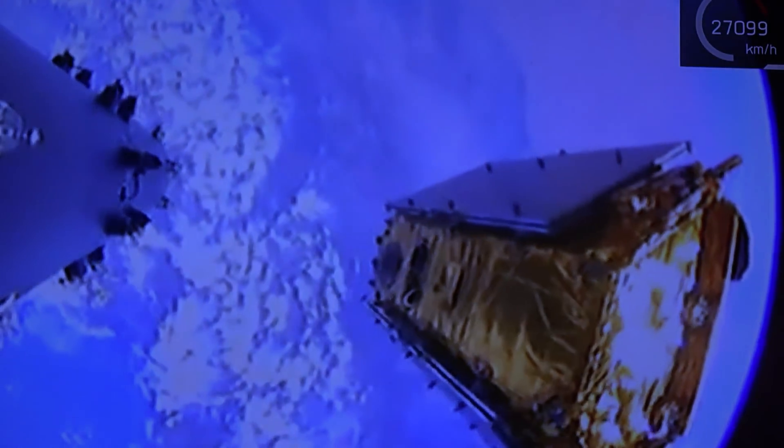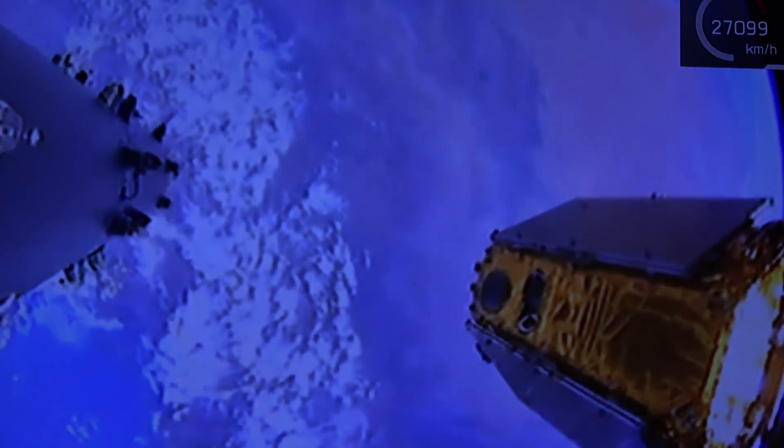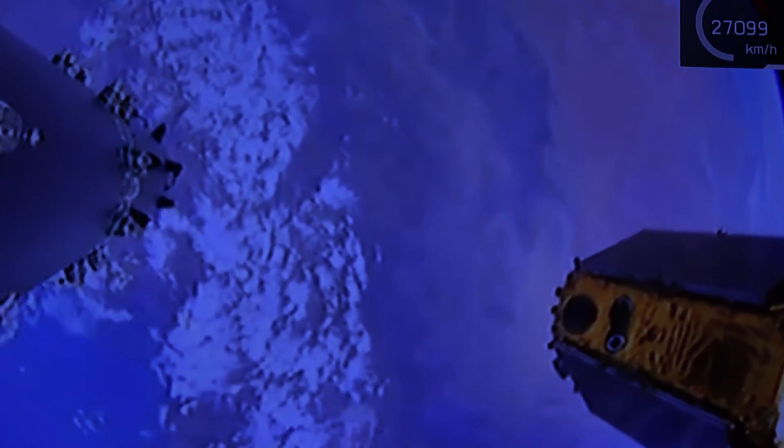We're in the middle of the field of view, and off to the right I think you can also see one of the other Iridium satellites as we begin to trail along. Another great view of the field of view of the Falcon 9 dispenser mounted on the second stage.